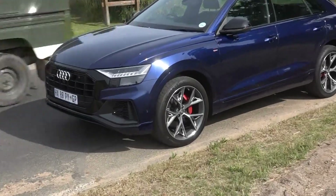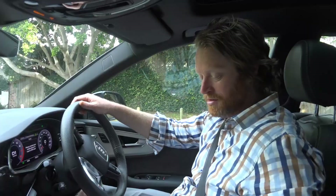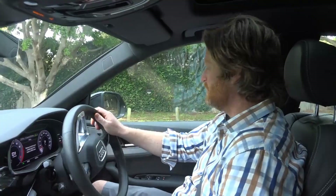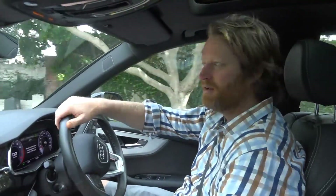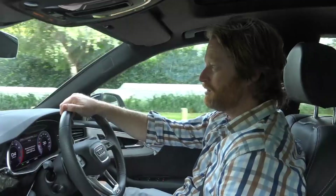Very, very comfortable air suspension — feels like you're driving on a magic carpet, to be honest. This has got the 3 litre turbocharged engine pushing out 250 kilowatts of power.